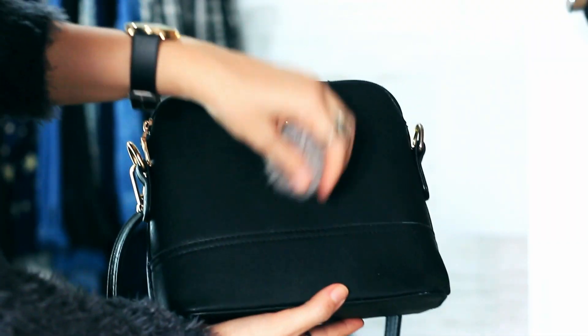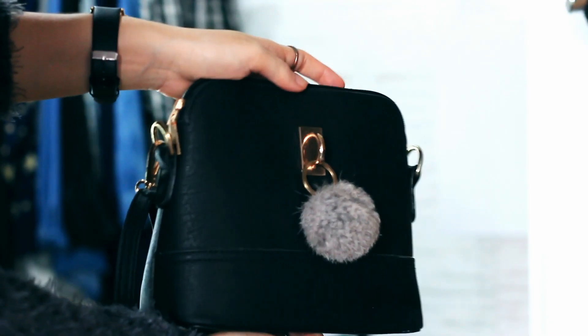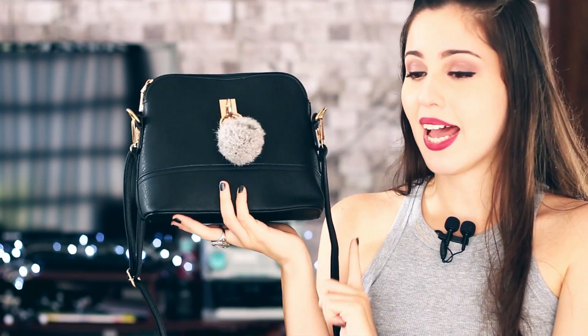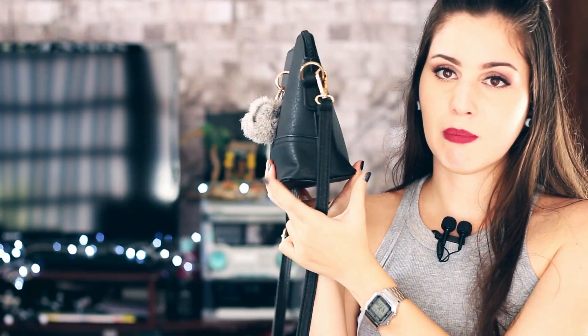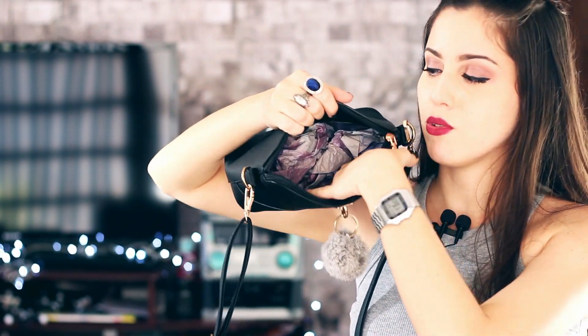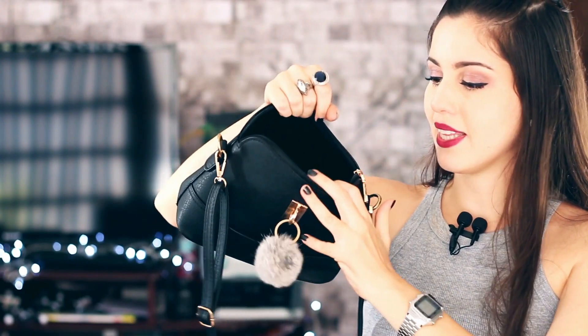A segunda bolsa é essa daqui que é bem parecida também, mas ela é muito bonitinha porque tem esse detalhe de pompom, que é tipo como se fosse um chaveiro. O modelo dela é igual ao outro, estreita aqui em cima e larga aqui na base. Essa daqui ela não tem forro, porém o material dela é bem mais grosso, então isso eu não achei que foi uma perda nem que faça muita diferença.